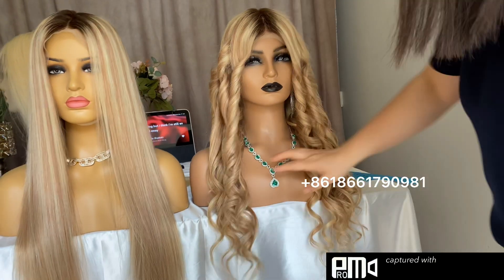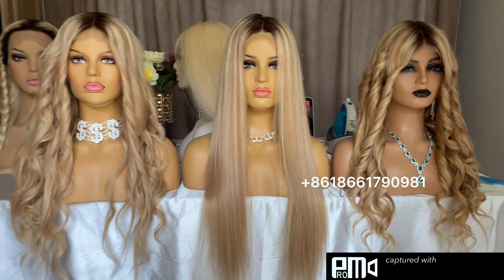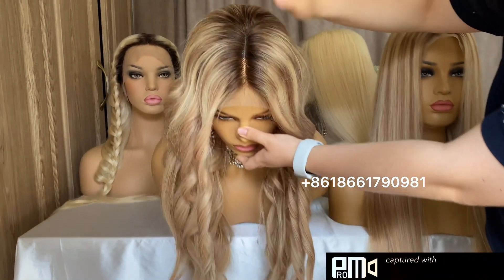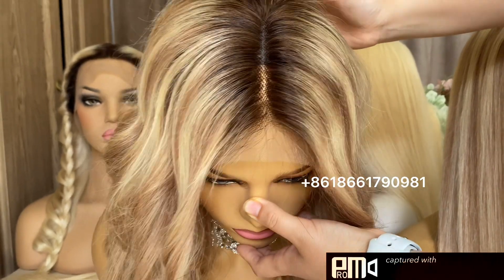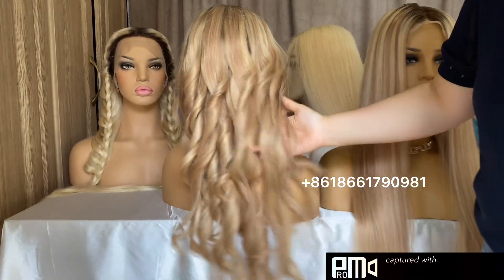This is a small curl texture. The roots look dark but it is just dark brown roots — it is not black roots. You can see these are small or short roots with a highlight color.